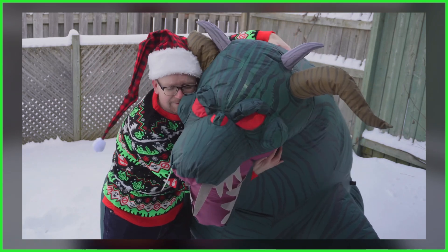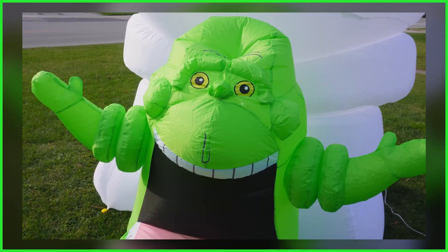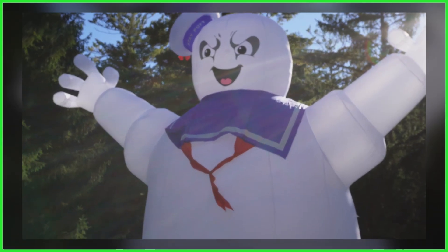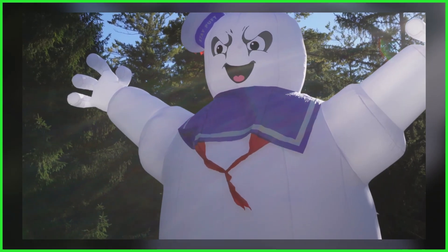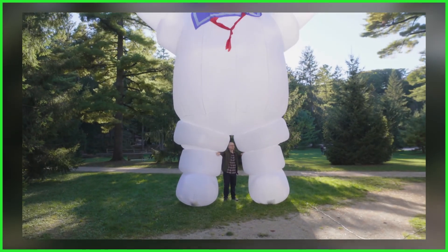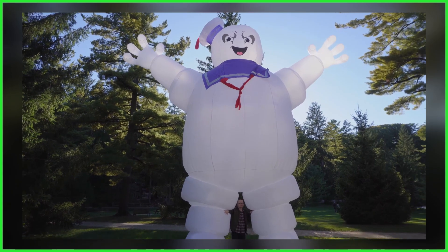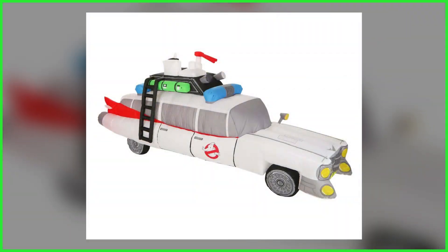Coming off the success of last year's assortment of Ghostbusters air-blown decorations — comprised of a Terror Dog, Slimer, and a 25-foot-tall Stay Puft Marshmallow Man — halloweencostumes.com is prepping even more treats for the impending spooky season, revealing an inflatable of the Ecto-1.